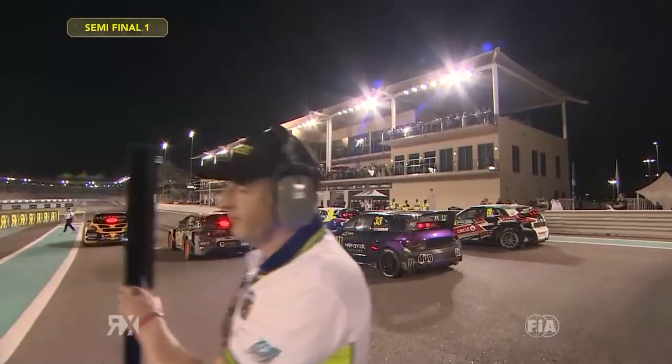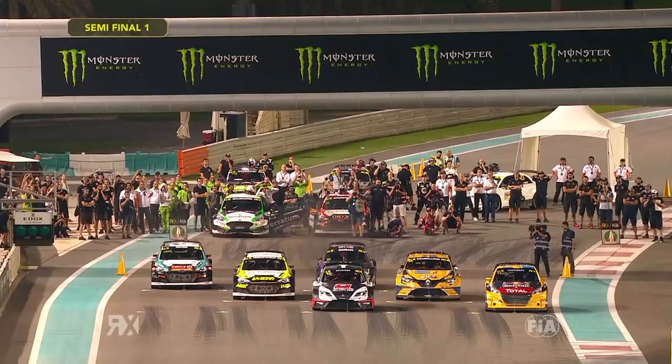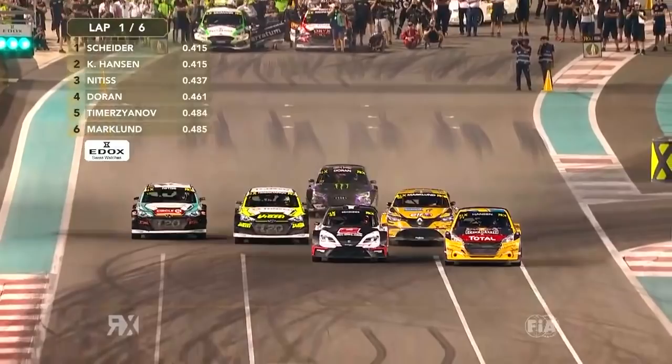Hansen with a great start, Markland P2. Hansen moves across, going to try and put Schrader out wide. No contact so far. Nitish tries to get past — Doran's gone backwards. Nitish around the outside, he's going to get P3 short.